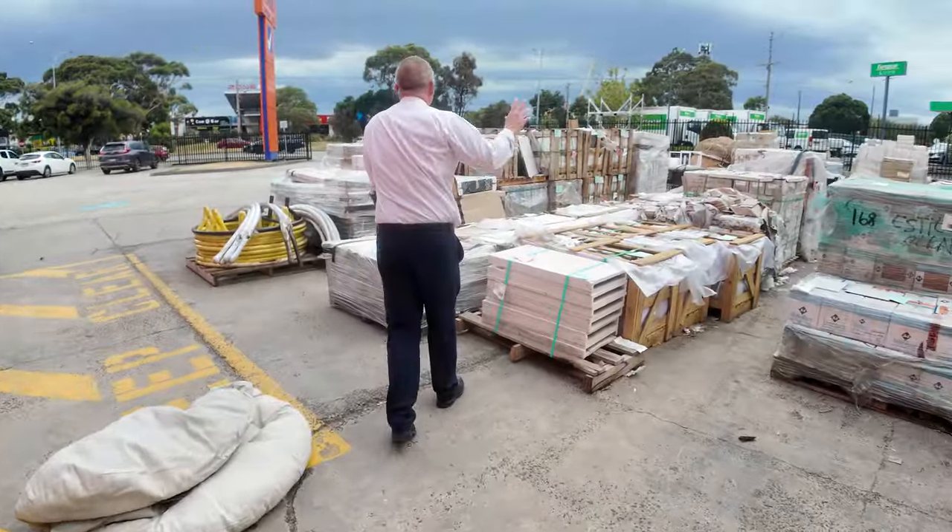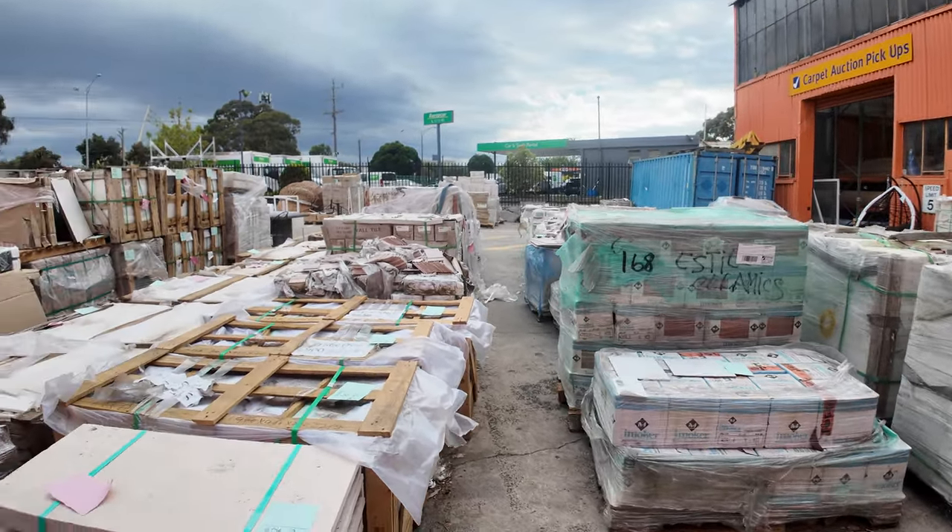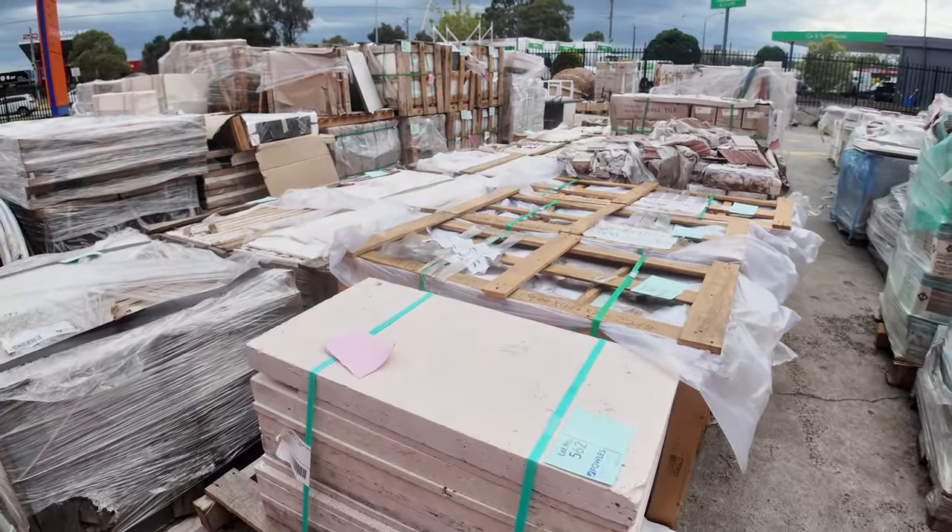Out the back here we've got some pavers and tiles. Some of the tiles are from a dollar a square meter and ten dollars a pallet — so really good buying on all of those.